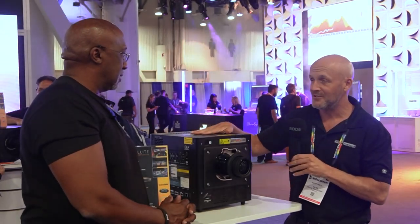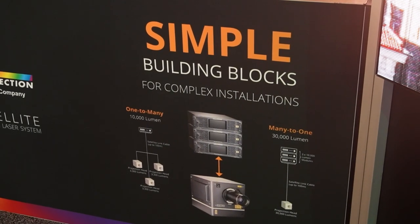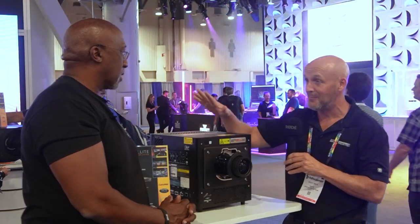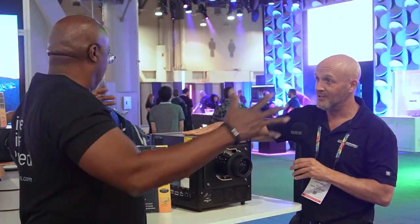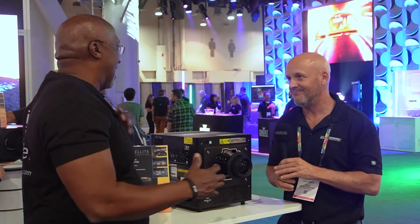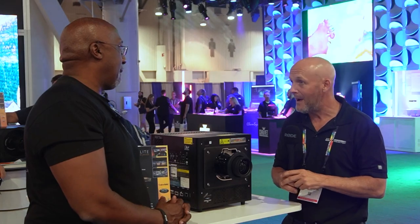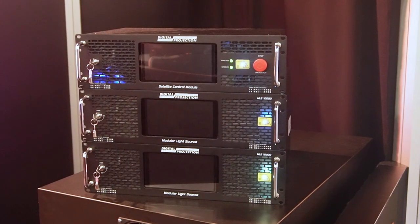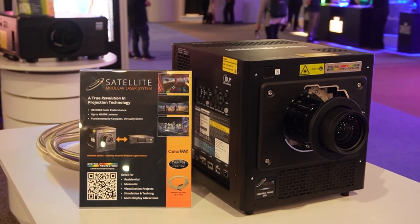These projectors can go anywhere from 10,000 lumens all the way to 40,000 lumens. Typically a projector that's 20,000 lumens — which is what this unit can do — would be the size of a Volkswagen. Right? Loud, noisy, and would also need 220-volt power. Whereas here, I can take two 110 outlets and do 20,000 lumens all through a little box this size.